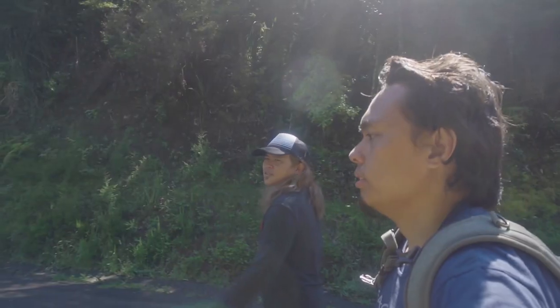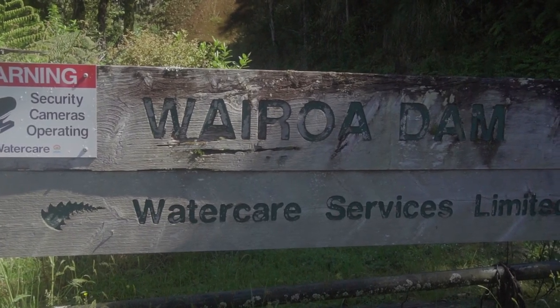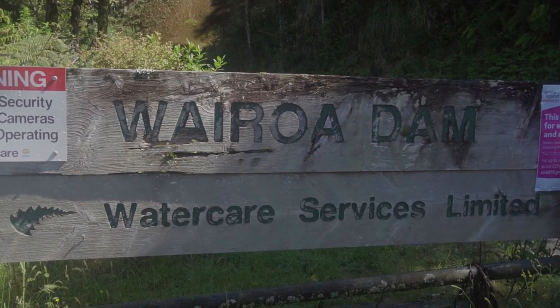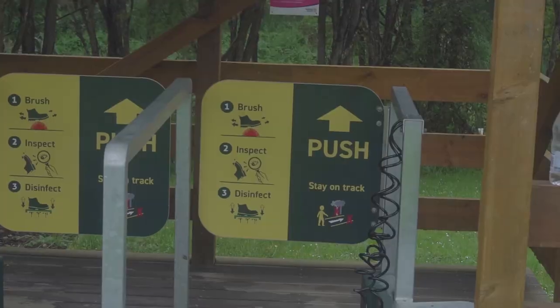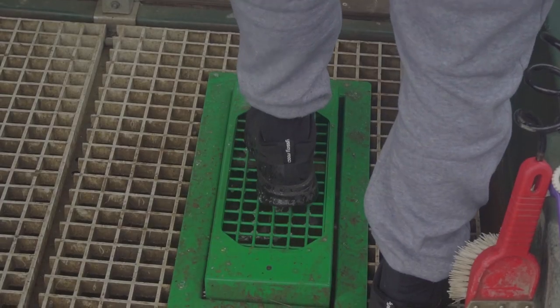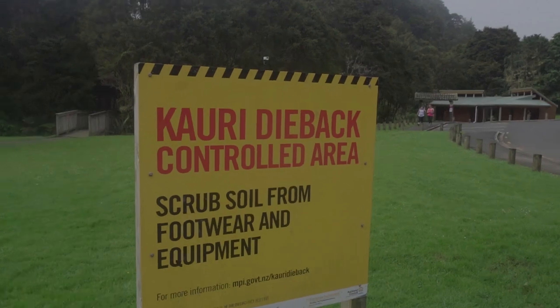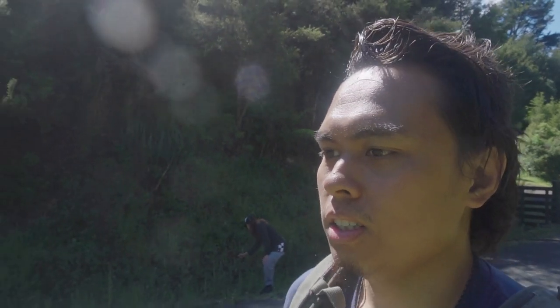So we're heading to our second destination, the Waerua Dam Loop Track, which is only 13 minutes away from the falls. But before entering the track, we must brush and disinfect our shoes to prevent Kauri tree dieback. We're now at the Waerua Loop Track, about 18 minutes away from Hunua Falls.